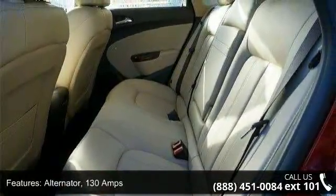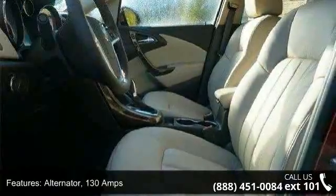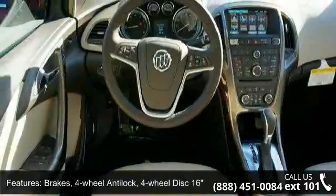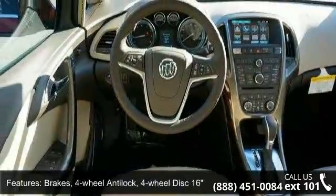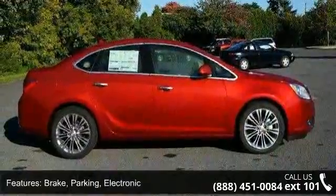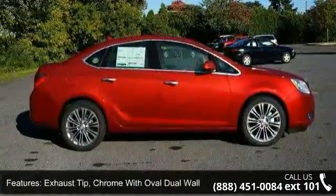Brakes: four wheel anti-lock, four wheel disc 16 inch front and rear with brake assist. Parking brake: electronic. Exhaust tip: chrome with oval dual wall. Fog lamps: front halogen. Glass: solar absorbing windshield, solar absorbing.